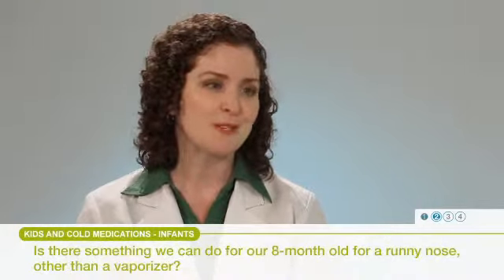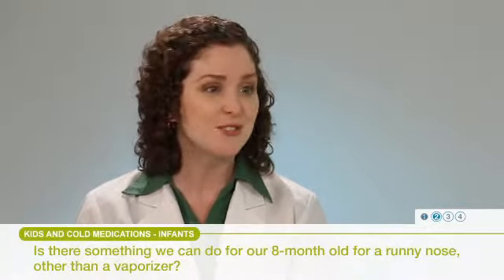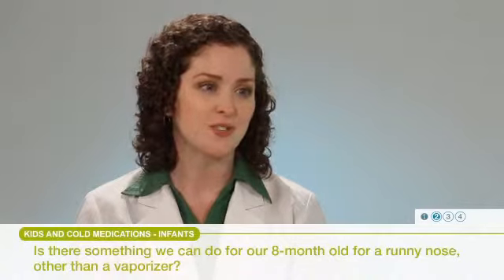The hardest part with doing something in the nose is that it can be a little difficult to administer to a young 8-month-old. But if you can do that, those would be great choices to help treat the nasal congestion.